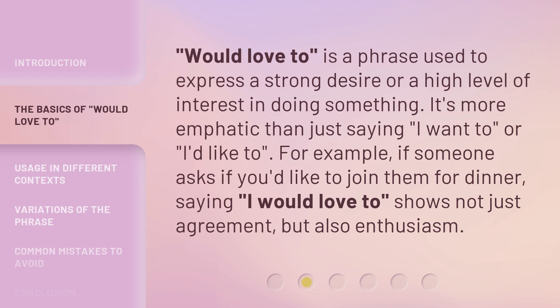'Would love to' is a phrase used to express a strong desire or a high level of interest in doing something. It's more emphatic than just saying 'I want to' or 'I'd like to.' For example, if someone asks if you'd like to join them for dinner, saying 'I would love to' shows not just agreement, but also enthusiasm.